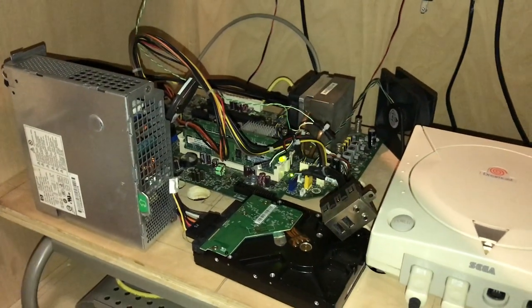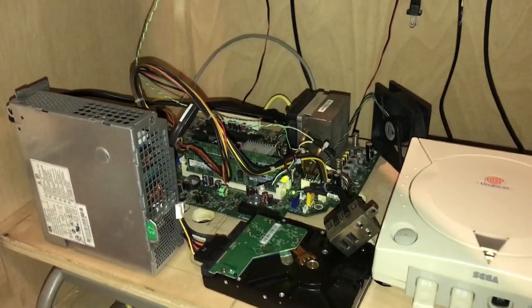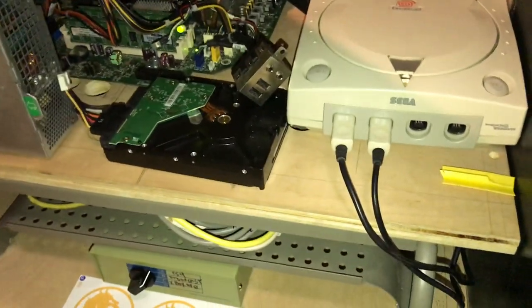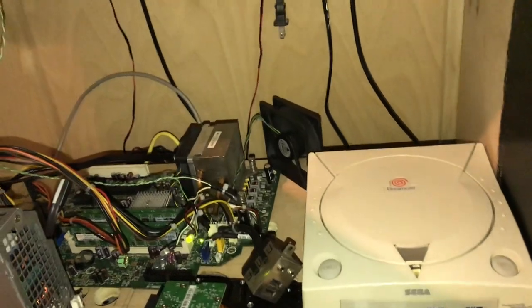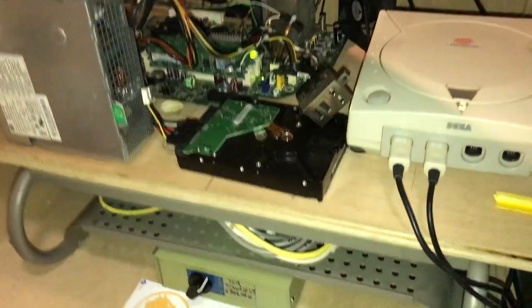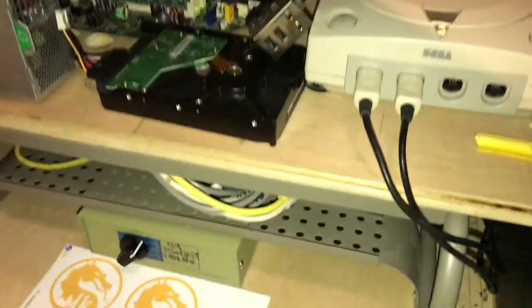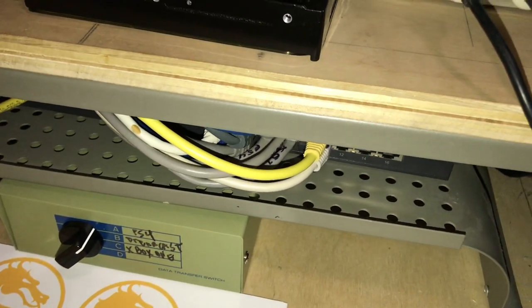Let's see if I can open this — so this is what the inside looks like. I've got a computer in there connected to the TV. I've got the Dreamcast and the other two consoles wired. I also split the signal into here, so we've got the switch box for the control panel — PlayStation 4, Dreamcast, Xbox One.